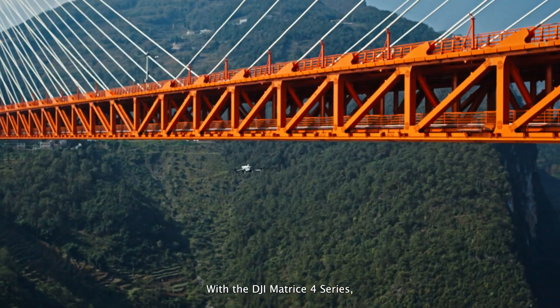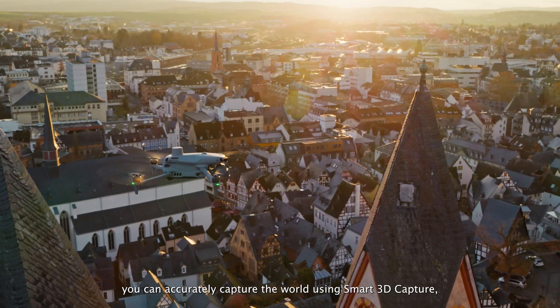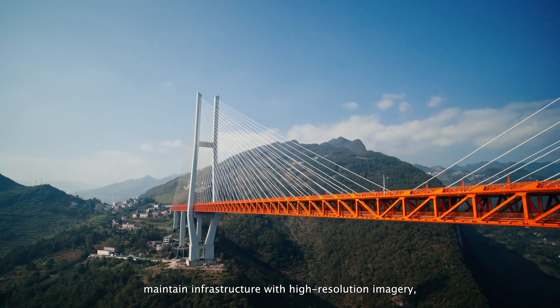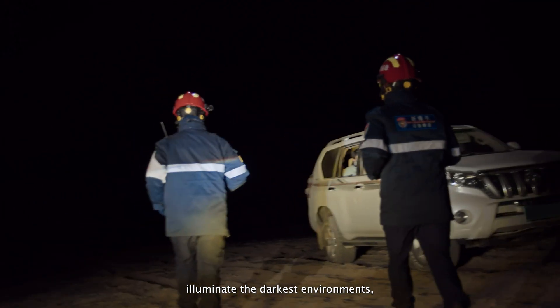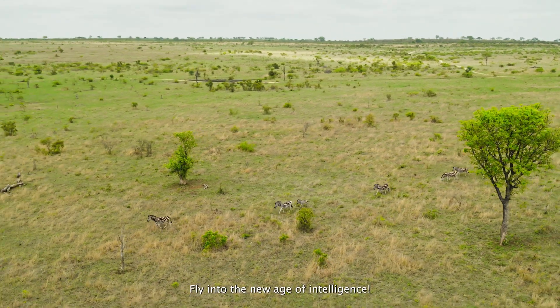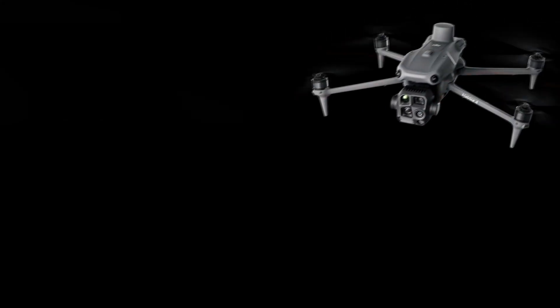With a DJI Matrice IV series, you can accurately capture the world using smart 3D capture, maintain infrastructure with high-resolution imagery, illuminate the darkest environments, and protect lives with advanced AI. Fly into the new age of intelligence.